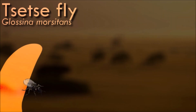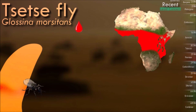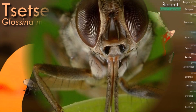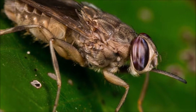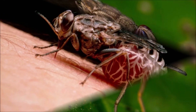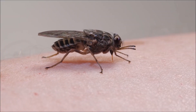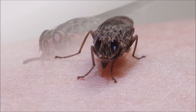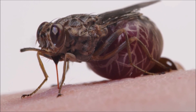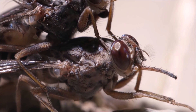Tsetse flies are blood-feeding insects. Only the female tsetse flies bite, as they require blood for reproduction. Their bites can be painful and may cause local swelling and irritation. They are notorious for transmitting African trypanosomes, which are parasites causing sleeping sickness in humans and nagana in livestock. These diseases can be debilitating and, if left untreated, potentially fatal. Tsetse flies are attracted to movement, heat, and dark colors, which can make them particularly troublesome to humans and livestock engaged in outdoor activities.